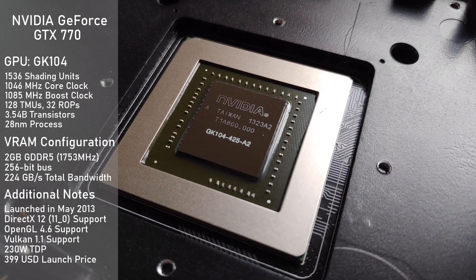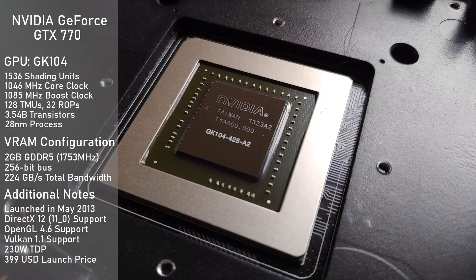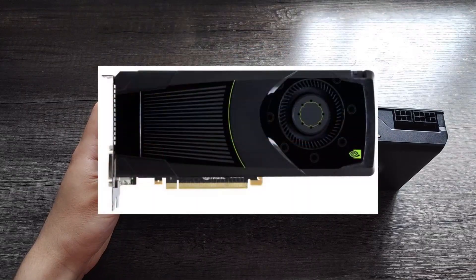Despite using the same GPU, the TDP is 18% higher than that of a GTX 680, which is something I'll get into detail on a little later. The GTX 770's story actually begins with its older brother, the GTX 680.